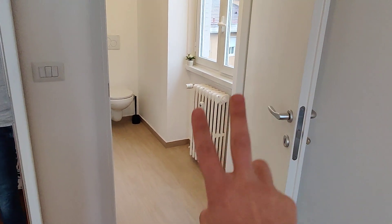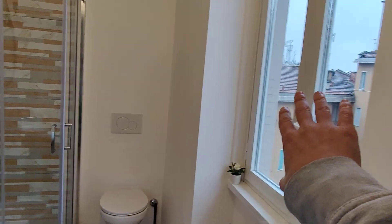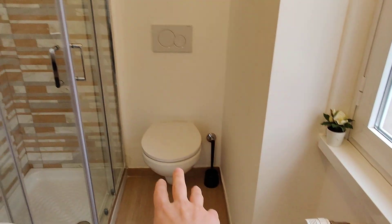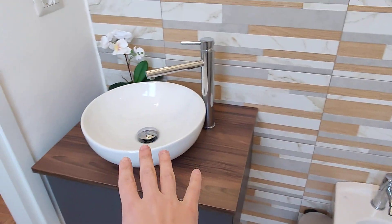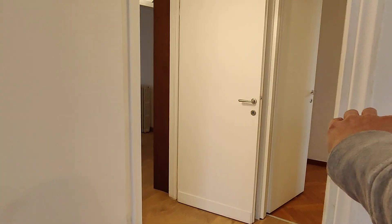Bedroom number two has a private ensuite bathroom. You have a window that looks on a space between buildings, toilet, shower identical to the other one, bidet and sink with its own mirror. This is the only room that has a private bathroom. The other three bedrooms will share the bathroom we saw before.